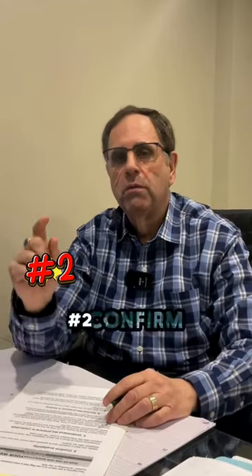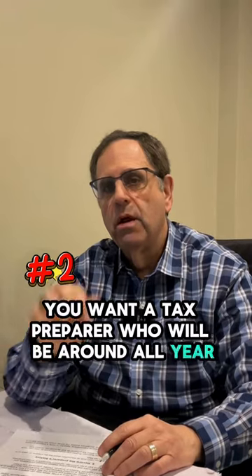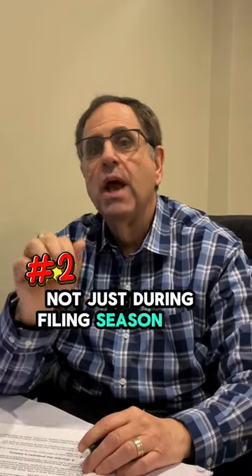Number two, confirm availability. You want a tax preparer who will be around all year, not just during filing season, and then disappear.